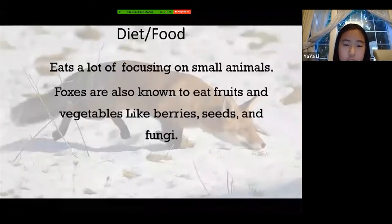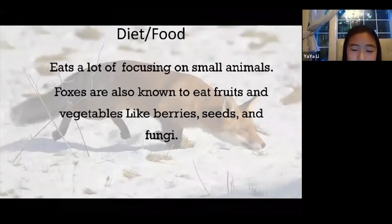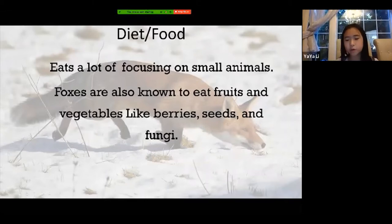Now it's time for what they eat. Since foxes are omnivores, they can eat a lot of stuff, but mostly small animals. They can also eat fruits and vegetables — for example berries, seeds, and even fungi. Being an omnivore actually helps them live in different places, since they're not very picky about what they eat.